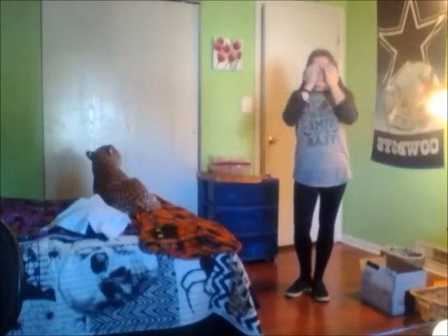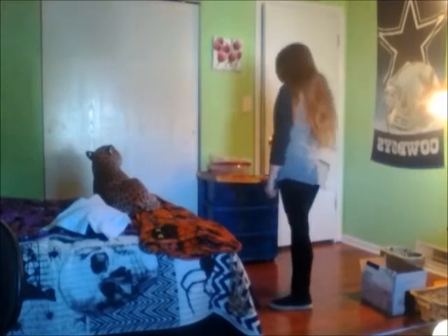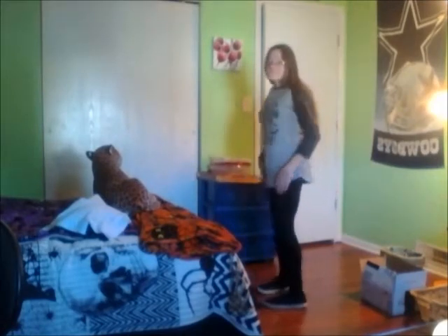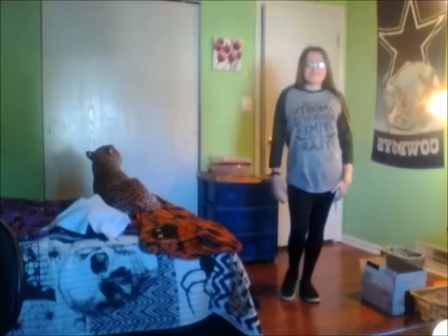Hey guys, today's video is Halloween outfit ideas. So the first outfit is pretty much my normal — leggings and a comfy shirt. This entire outfit, except for the shoes, is from... actually the shirt is from Zulily, and the leggings and shoes are from Rue 21. The shirt says 'It's the Most Wonderful Time of the Year.'